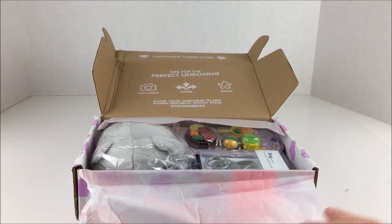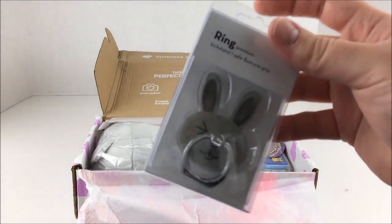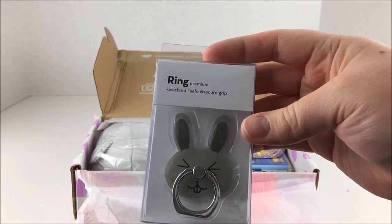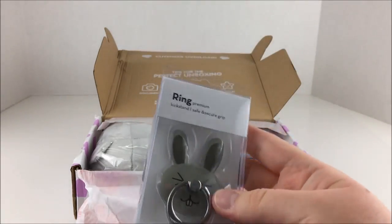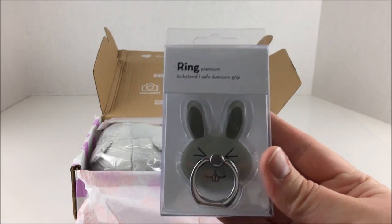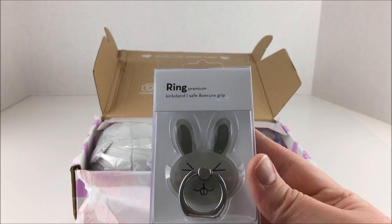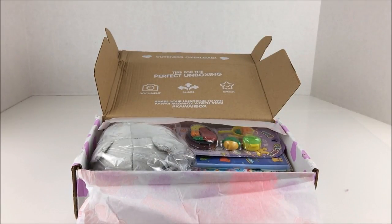Oh my gosh, yes! So this says 'ring premium kickstand safe and secure grip.' So do you put this on the back of your phone? Is that one of those things you put on the back of your phone to make it easier to hold and it makes a kickstand? I'm super excited. It's a bunny - that is so perfect for me.